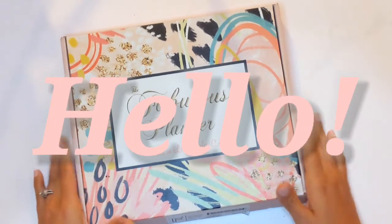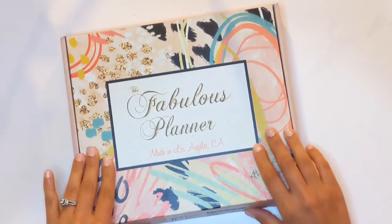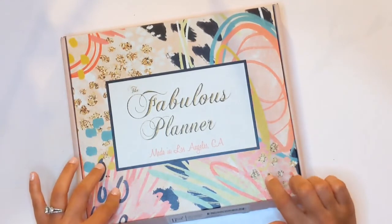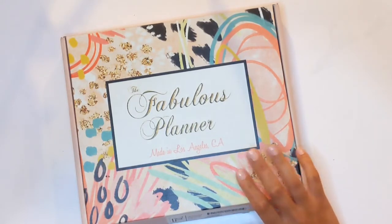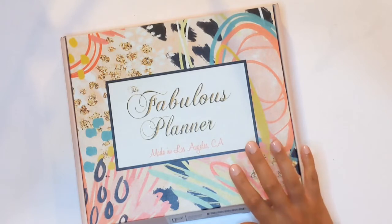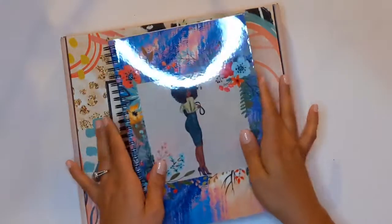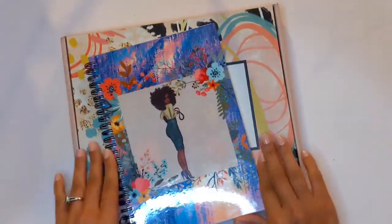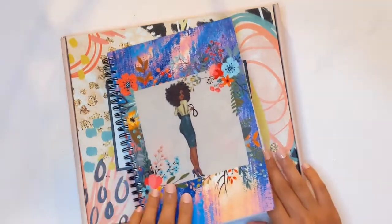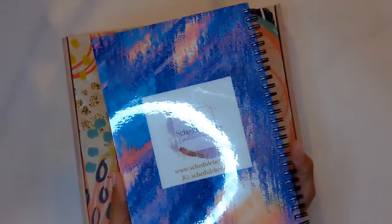Hey, welcome back to my channel! Today I'm going to be showing you another unboxing of the Fabulous Planner subscription box — I did another one last year, so I'll link that video up here. But first I wanted to show you this cute little journal that I got from a new company that just launched called the Schedule Her Collection.